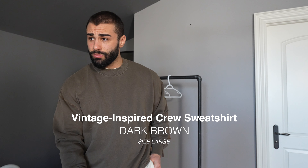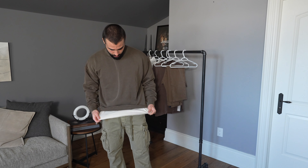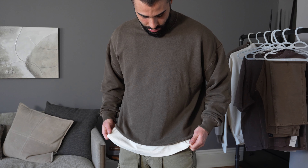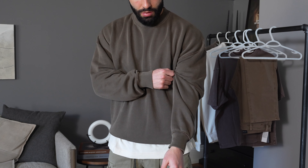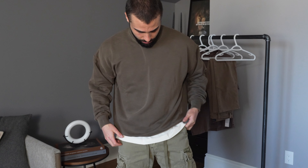Staying with that vintage inspired look, Abercrombie came out with this crew sweatshirt. I decided to go with a dark brown as I think it just really matched the pants. I really went with more of a relaxed look, but you can either dress this down or dress it up. This sweater is super oversized with a drop shoulder fit, and it's super comfortable and soft. For those of you that are just not crazy about wearing hoodies, this is definitely the perfect option. I'm wearing a size large — I could have gone with a medium, but I wanted it to be a bit more oversized.